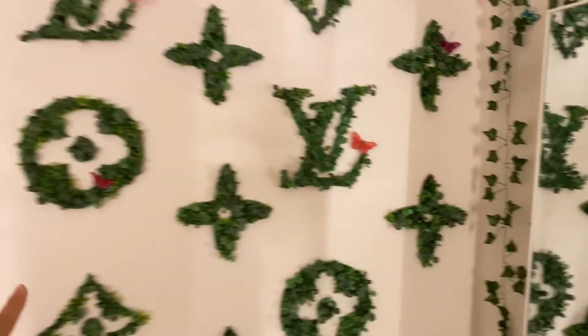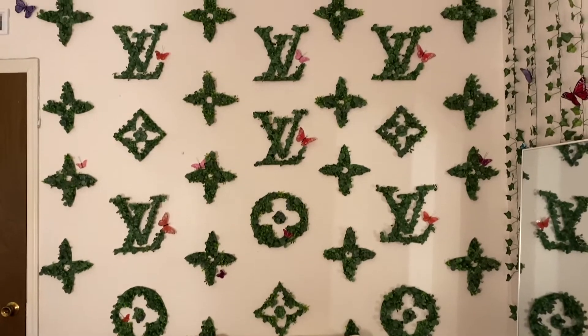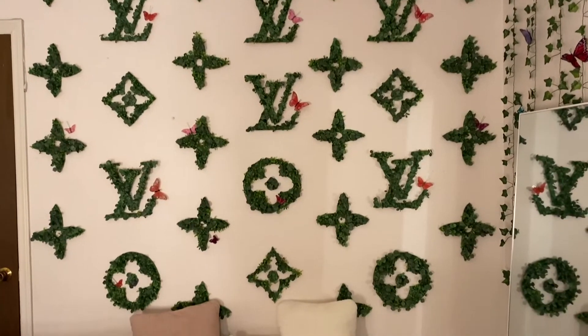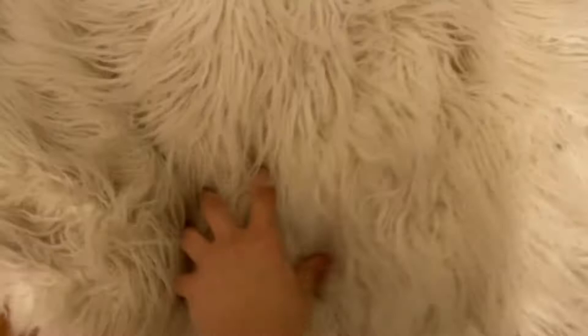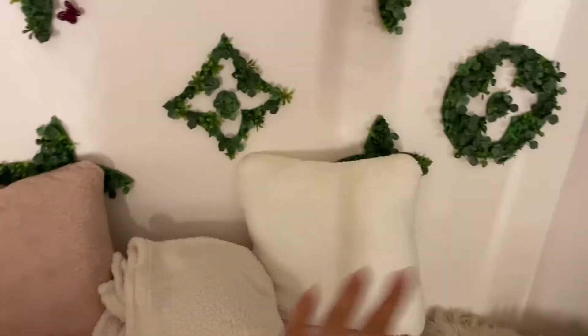And now I have to pack it up and move it to LA. So I guess we're going to start here with this Louis Vuitton grass wall. You can see the bottom — it has my bean bag, a little stool, like a bench, pillows, a blanket, and my hamper. It's so cute.